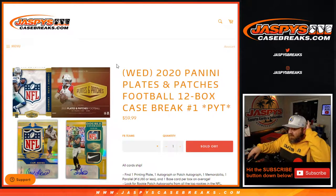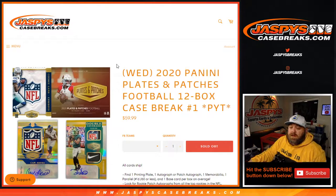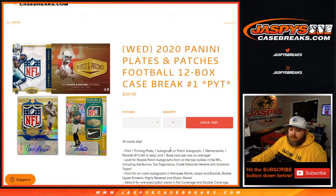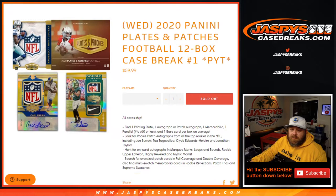Hi everyone, Sean with JaspysCaseBreaks.com here doing 2020 Panini Plates and Patches Football 12 box case break pick your team number one, where all cards ship. Find one printing plate, one autograph or patch autograph, one mem card, and one parallel per box on average.